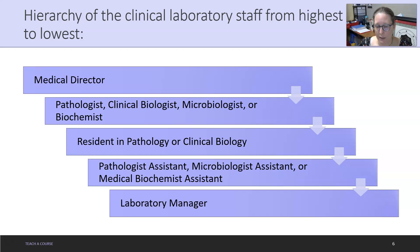Then there are pathology assistants, microbiologist assistants, or medical biochemist assistants. Pathologist assistants are master's-level trained, while residents have completed some of their doctorate but not their residency. Medical directors and pathologists are MDs — they have a medical degree and have finished their residencies. Next, you have the lab manager, who is really the one doing the day-to-day managing and running of the lab.